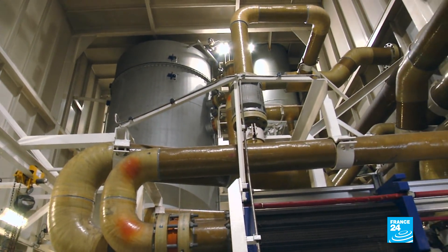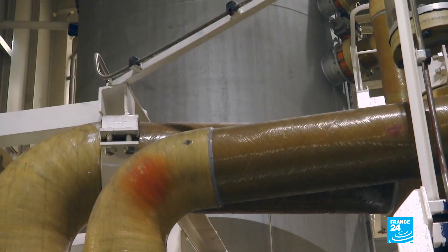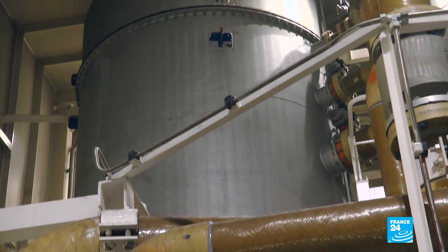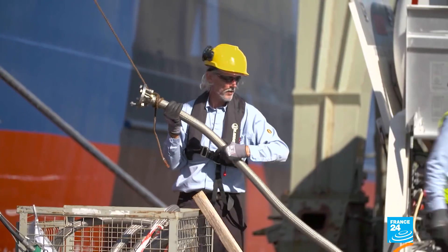Scrubbers use a lot of energy, which can increase CO2 emissions. And the sulfur-packed wastewater is often dumped, which can lead to ocean acidification.